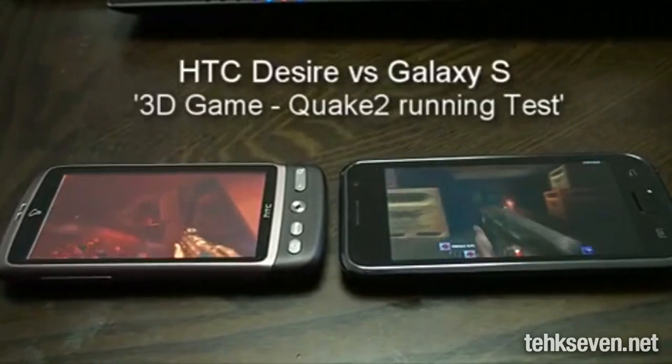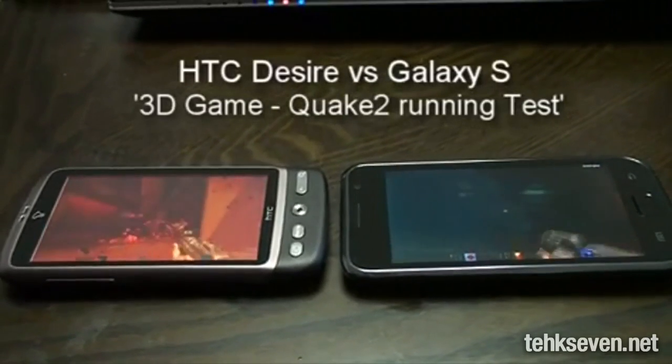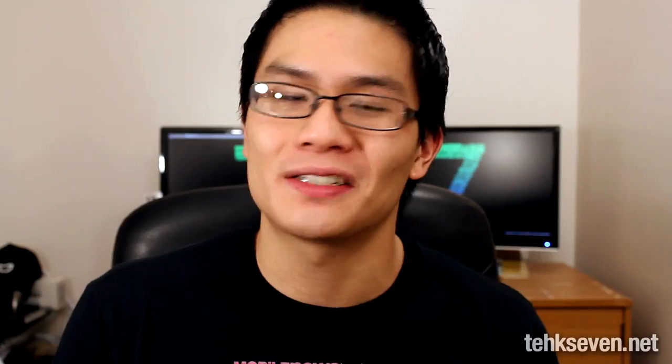Although Quake 2 isn't optimized for the mobile platform, it's pretty cool to see how different the level of performance is. It's just some food for thought — like cookies for your tummy, but for your brain. Brain cookies.